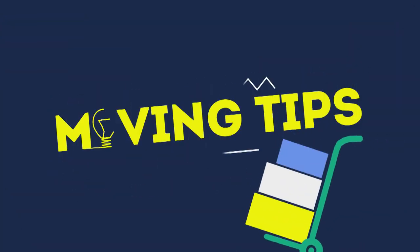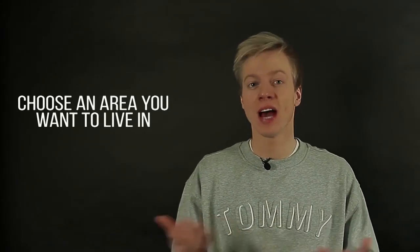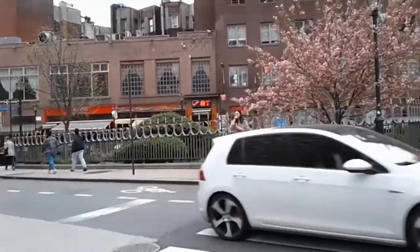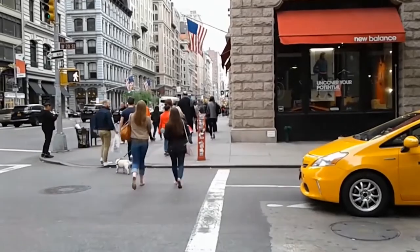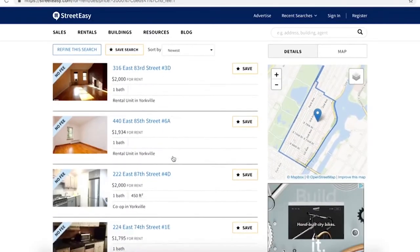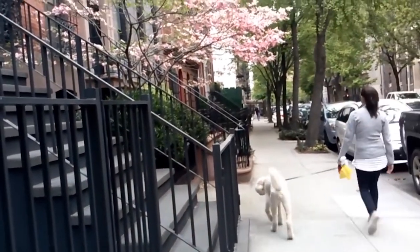4. Choose an area you want to live in. After careful consideration and visitations, and probably landing a job offer in New York City, now it's time to find a place where you would like to live. Of course, the biggest factors when choosing your apartment in the Big Apple would be your place of work, the availability of public transportation around you, and, last but not least, a calm atmosphere. You would not want any crime on the streets near your apartment.